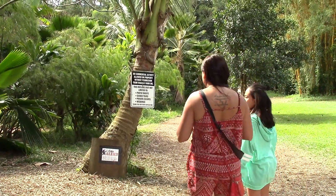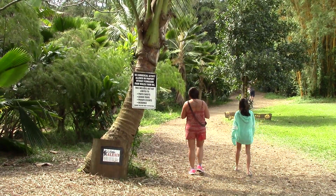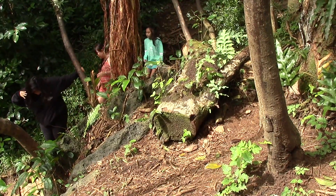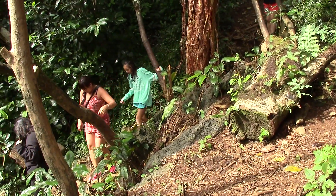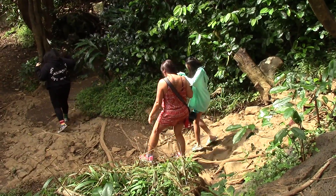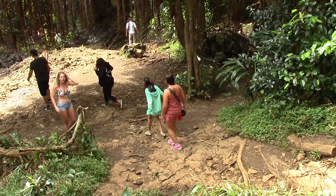Twin Falls actually has three waterfalls. The first one is about three minutes away, but it's not much to look at unless there's a big rainfall the day before. The second one is about another seven minutes away. You should wear comfortable running shoes or wet shoes because it's about a two-mile hike total on rough road, rocks, and water. We now arrive at the top of the second waterfall.